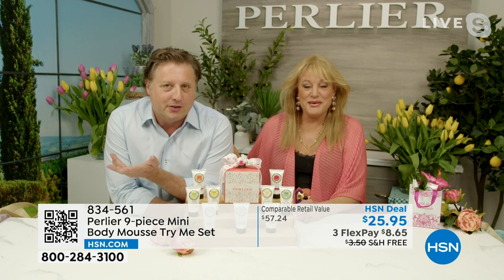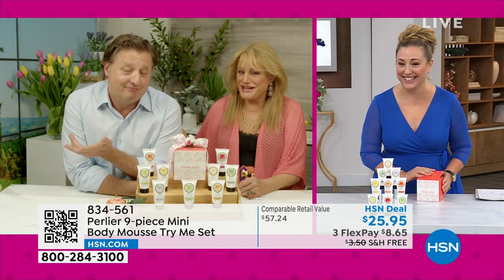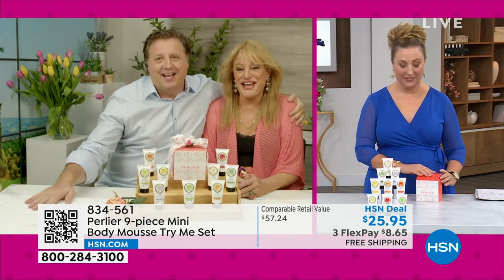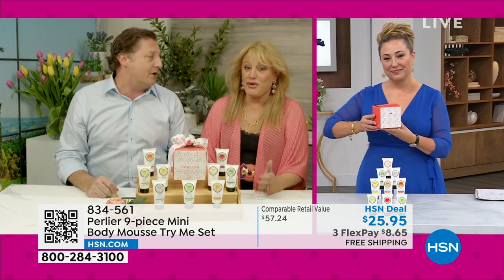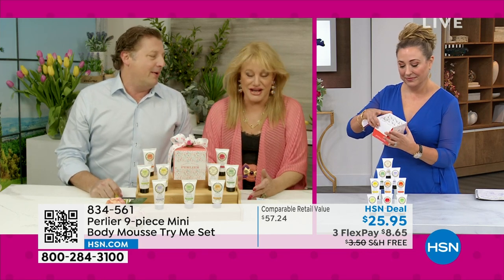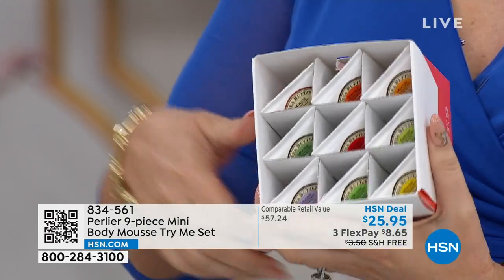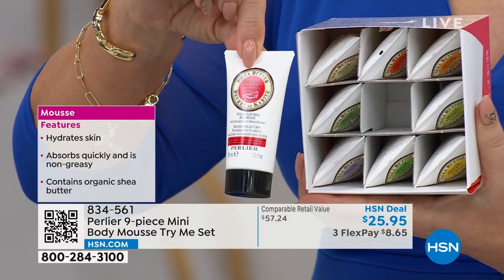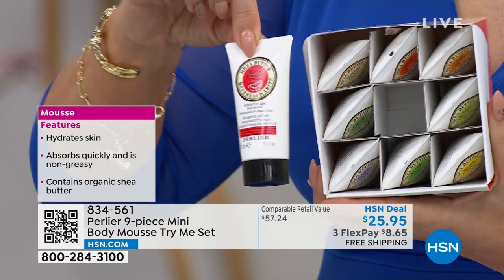There wouldn't be mothers if there weren't sons or daughters — you're important too. Happy anniversary to both of you. Thank you, it's our biggest show, one of our most cherished shows as a family. This is our big Mother's Day show, and it's also our 27th anniversary together. Mom and I have actually been on TV since five years before that — 32 years together. And in celebration of 27 years on HSN.